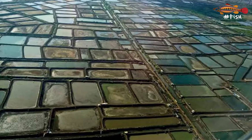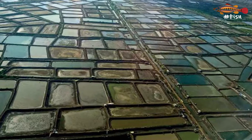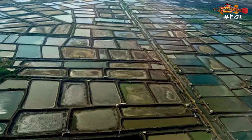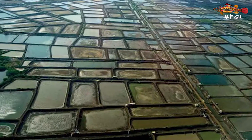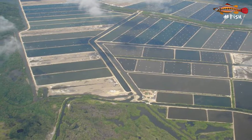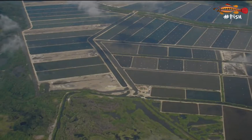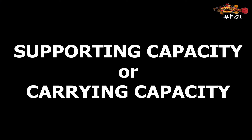In the extensive system, like in the lagoons, nature provides the shrimp with what to eat. But there is a limit of the shrimp biomass this system can generate. Every system has a limit biomass it can generate and hold. This is what is called the supporting capacity, or the carrying capacity of a system.